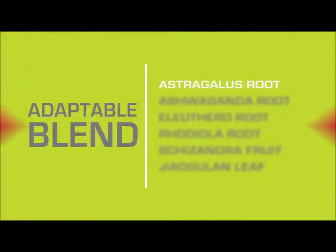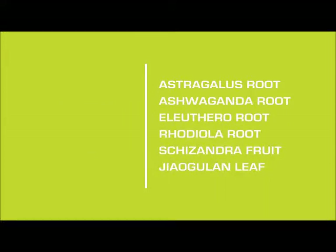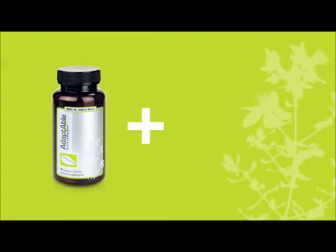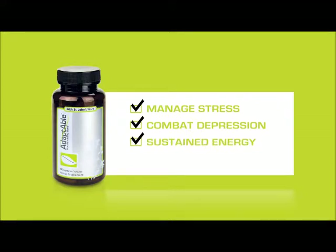The adaptable blend of astragalus, ashwagandha, eleuthero, rhodiola, schisandra, and jogulin is also sold separately in capsule form. This mood-enabling formula also contains 200 milligrams of St. John's Wort and is a terrific product to help manage stress, help the body combat depression, promote sustained energy, and strengthen immunity.